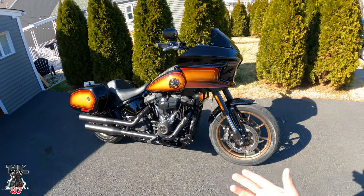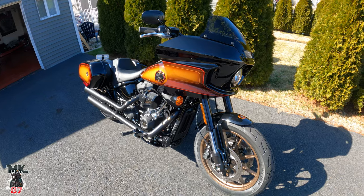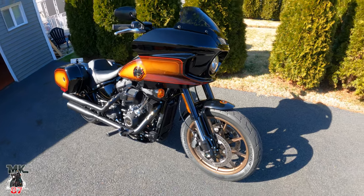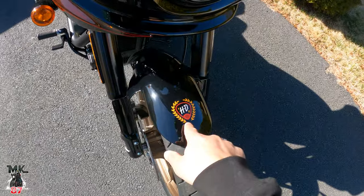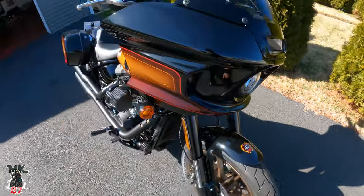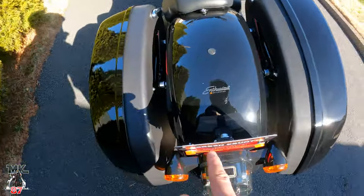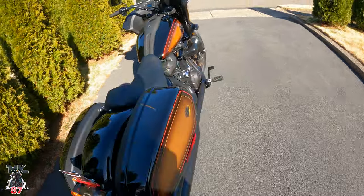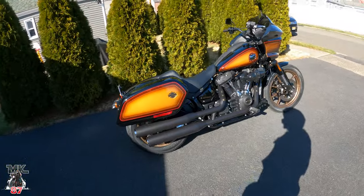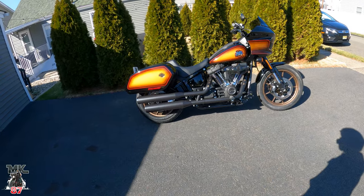It looks retro, it looks classic, it's just really really nice. You've got that HD badging right there on the fender, and in the back there's the Enthusiast Collection badging. Every time I look at it I want to laugh — it just puts a smile on my face.